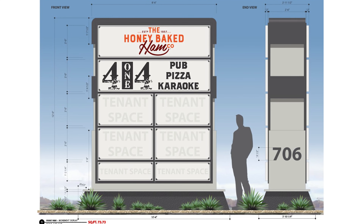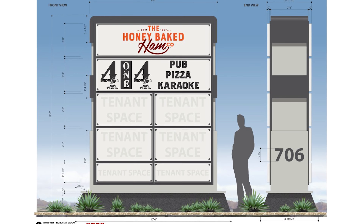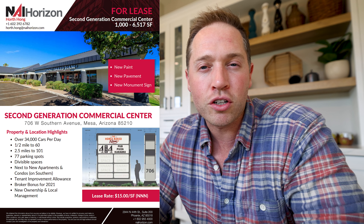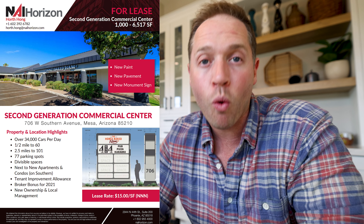Those suites could be combined or demised. You can see the renderings of our beautiful new sign that is getting submitted to the city right now and should be installed towards the end of February or early March. Reach out to me or Hort to schedule a tour. This is $15 base rent and triple nets are running about $4, and I think we're going to beat that.